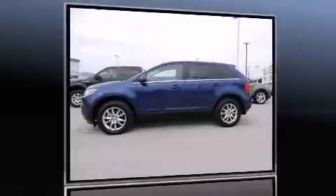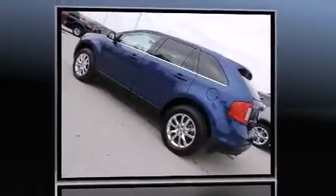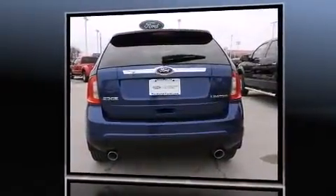Discerning drivers will appreciate the 2014 Ford Edge. A 3.5-liter V6 engine pairs with a sophisticated 6-speed automatic transmission, and for added security, Dynamic Stability Control supplements the drivetrain.